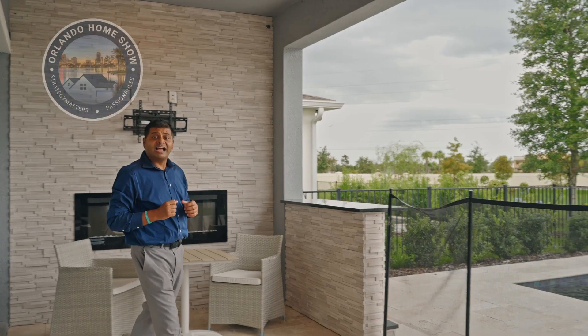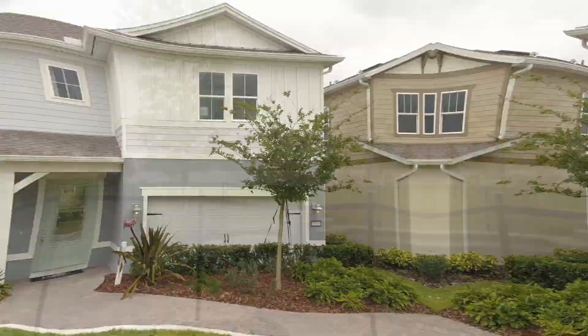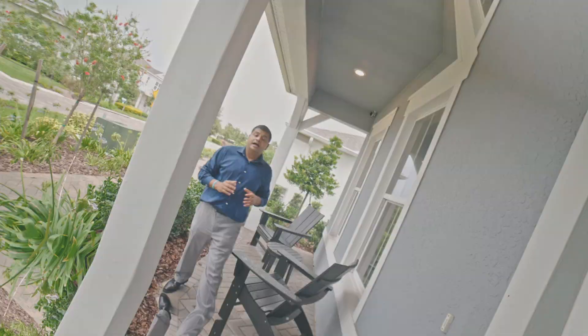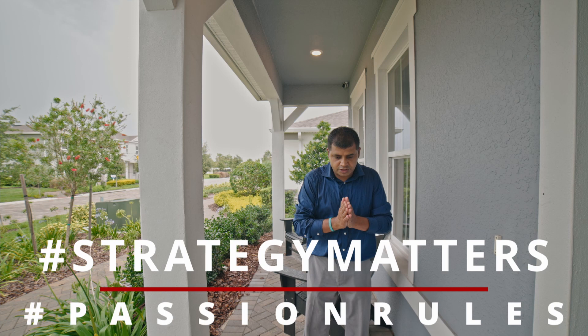Today's model has a beautiful covered patio area along with this amazing pool — it's beautiful, let's check it out! Hello and welcome to another episode of Orlando Home Show, where strategy matters and passion rules. Today I am back again in Isles of Lake Nona, one of my favorite communities here in Lake Nona with Pulte Homes.